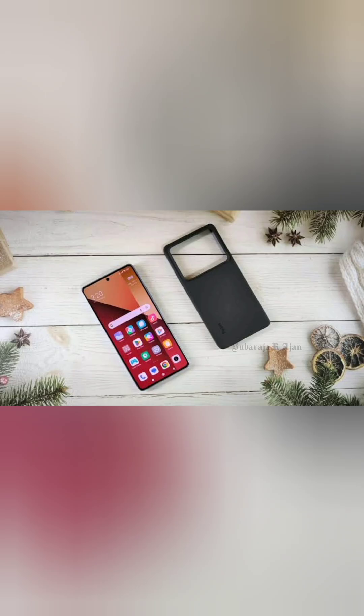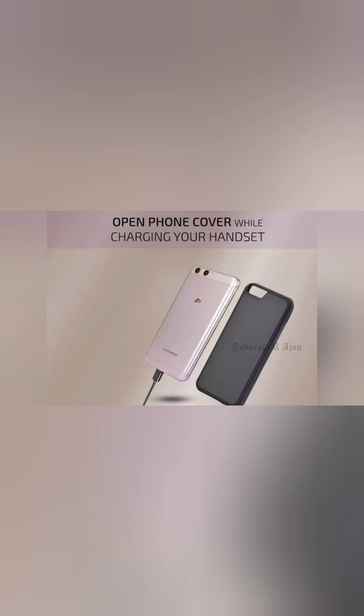Number 6: Remove your phone case while charging. Some thick cases block airflow and trap heat. Solution: Remove the case during heavy use or while charging.